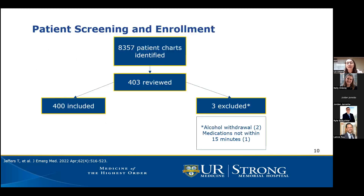In total, almost 8,500 patient charts were identified as eligible. A subsequent 403 charts were chosen using a random number generator and reviewed. Of those 403, 400 were included and three were excluded — two were in active alcohol withdrawal, and one was excluded because medications were not given within 15 minutes of each other.